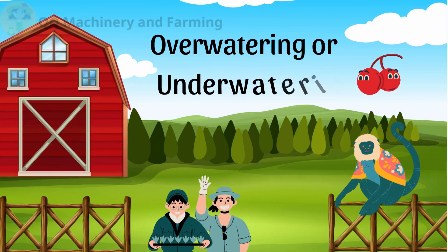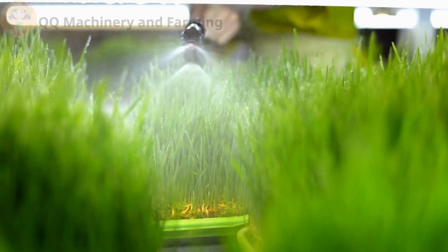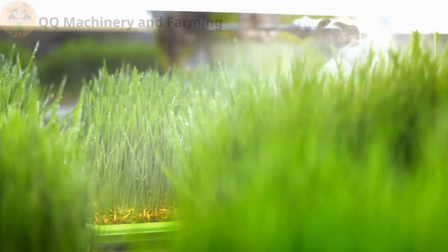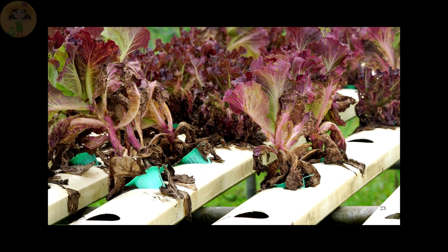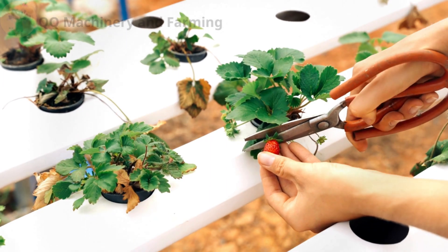Mistake number one: over-watering or under-watering. Many assume that since hydroponics uses water, plants can't be over-watered. Wrong. Over-watering suffocates roots, while under-watering stresses plants, leading to poor growth.